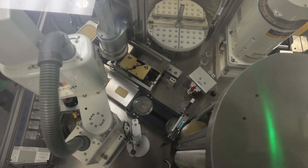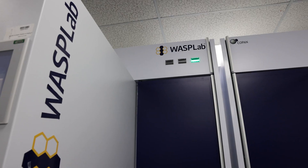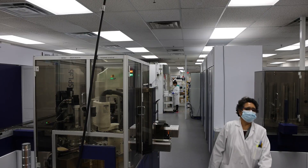There are lots of opportunities this WASP lab has opened up for DynaCare. It's a big step forward, for sure.